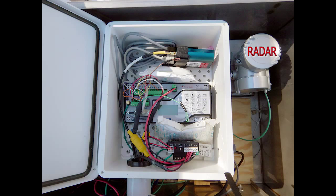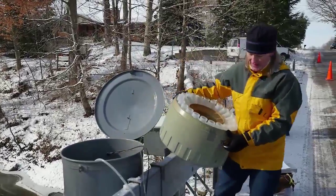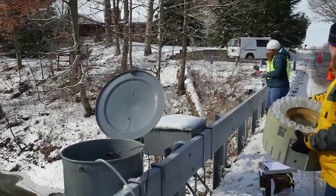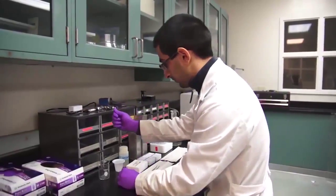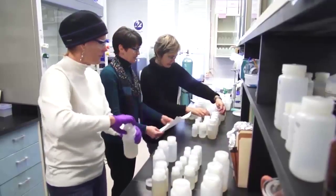The radar measures the elevation of the water surface each 15 minutes, and the logger or the computer records the measurements and signals the automatic pump sampler to pump the water from the river into the sample containers. These water samples are brought to the laboratories at the Illinois State Water Survey to be analyzed for nutrients such as nitrogen and phosphorus and for suspended sediment.